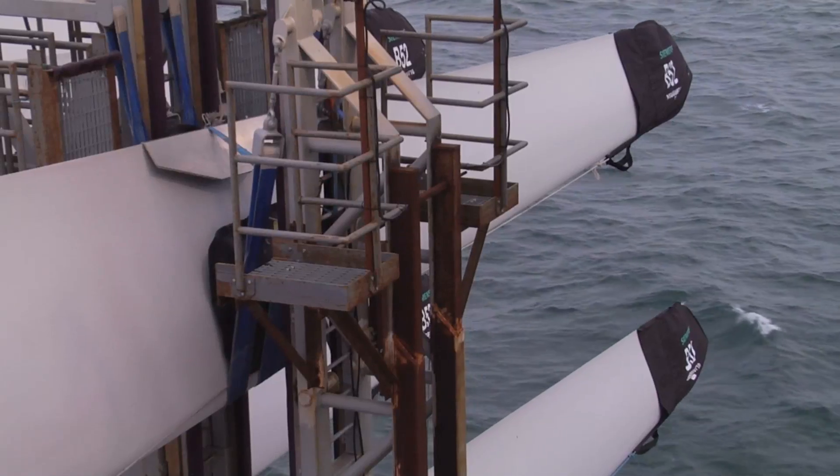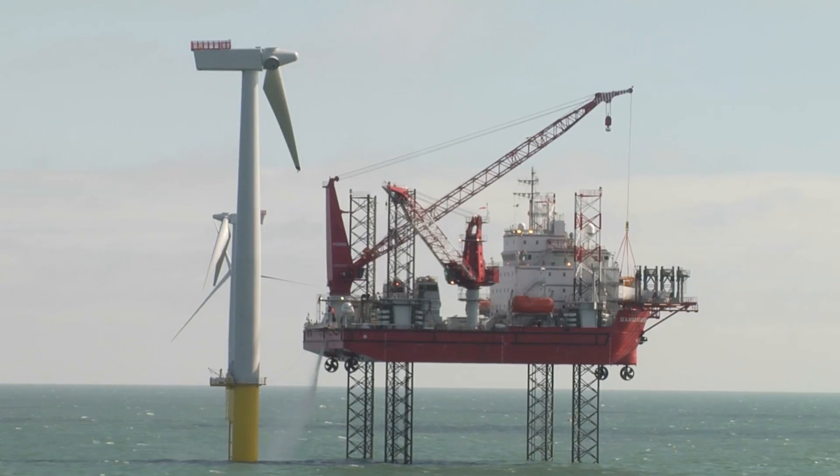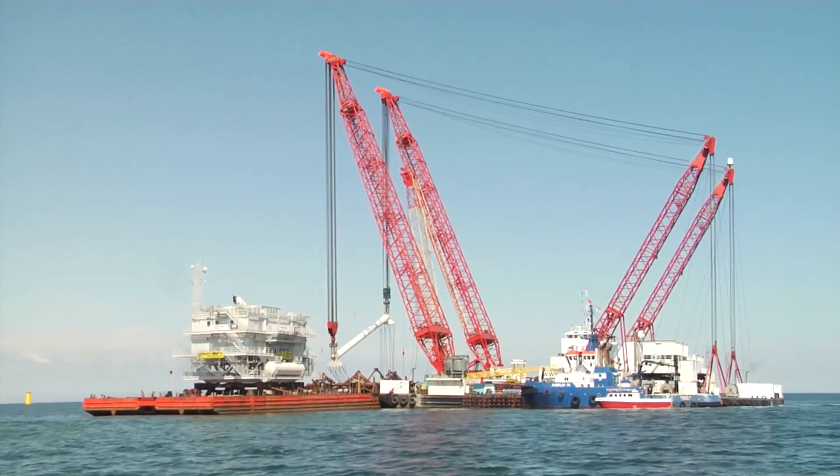Such innovations open the path towards next generation turbines, which will mainly be deployed offshore. There, on the open sea, experts also exploit the possibility to obtain energy from waves, tides and currents in what they call combined offshore platforms.